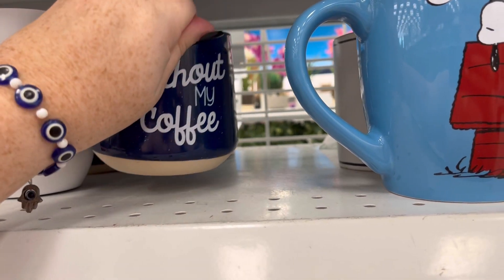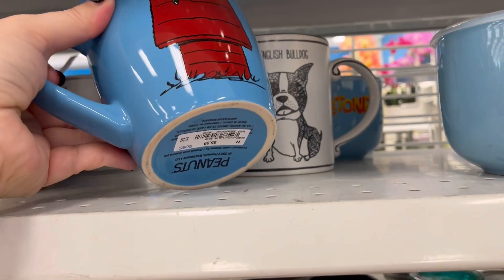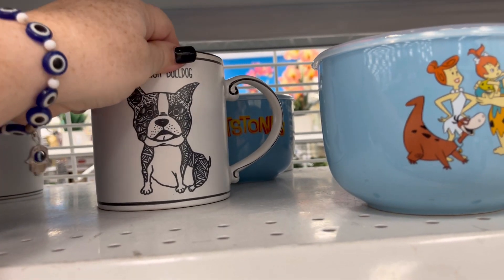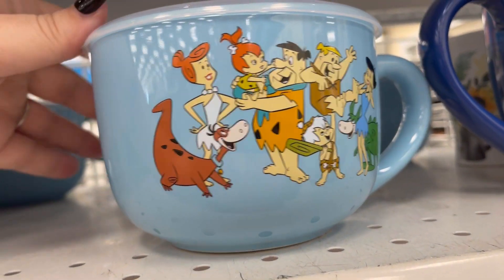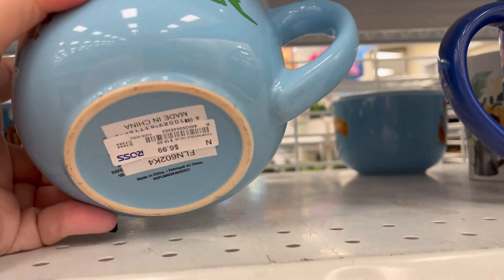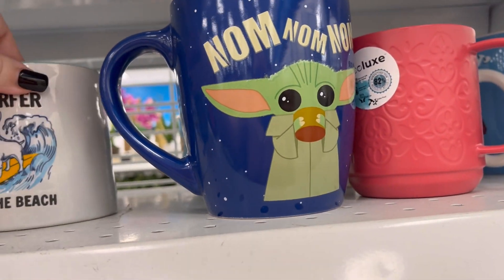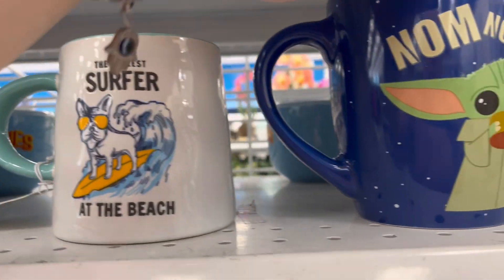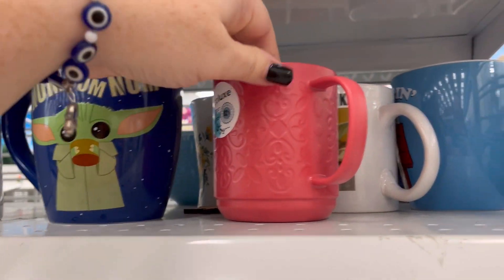They had some really cute mugs. I recently learned that Snoop Dogg was named after Snoopy because his mom said he looked like Snoopy — I thought that was cute. There's a Flintstones mug for $6.99, and I'm wondering if they'll remake the Flintstones. I remember loving that movie as a kid. There's a little surfer dog, a Yoda one — nom nom nom, that is so cute.